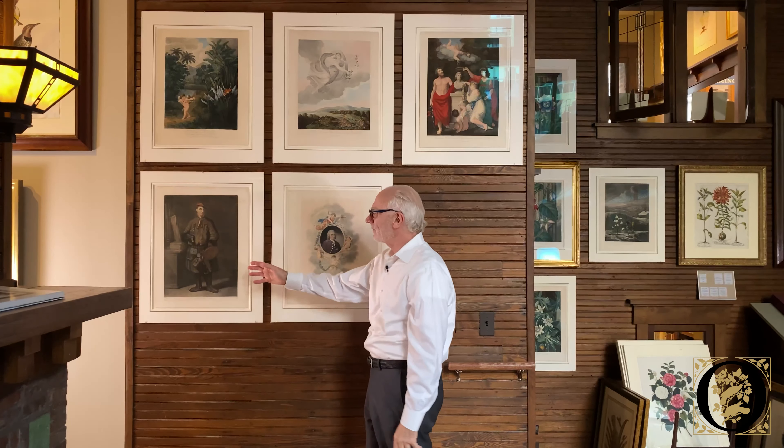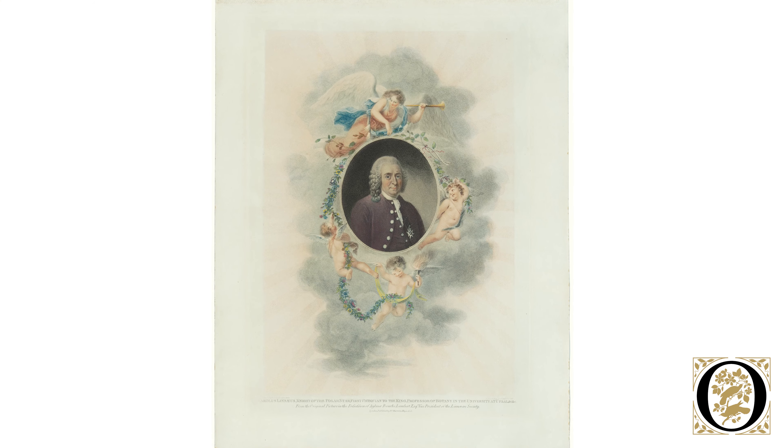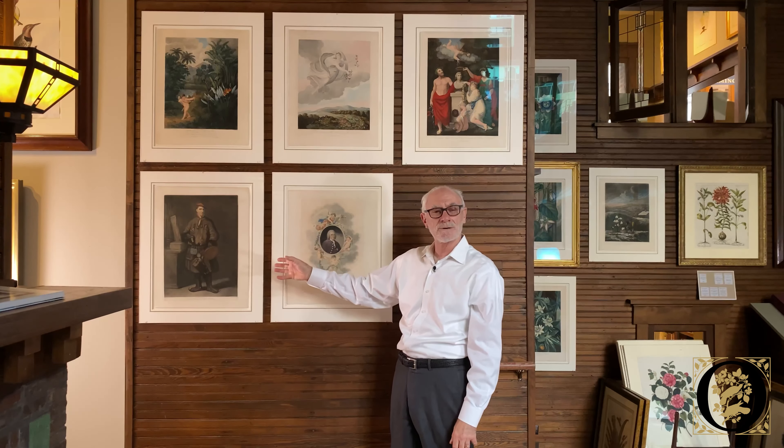Here we have Linnaeus in his Lapland dress and a portrait of Linnaeus. These are the colored versions that were in the Temple of Flora, of only the 32 or 33 plates that were produced. Thank you for joining us on our tour today. We're happy to share our natural history collection with you, showing the most important works from the 17th through 19th centuries. Please like us on our YouTube channel and we'll see you next time.